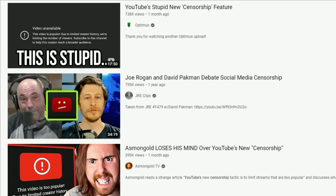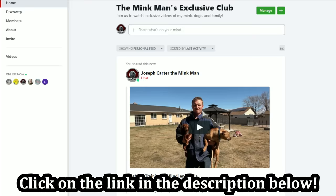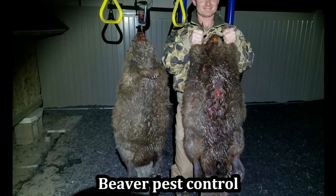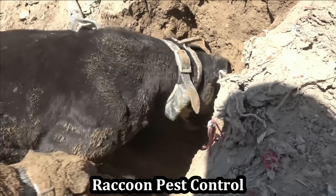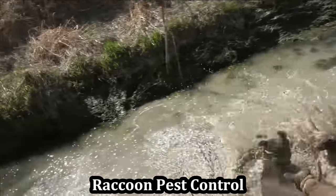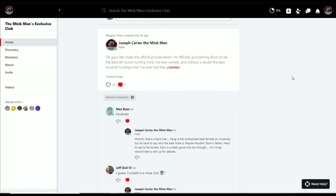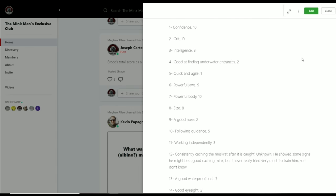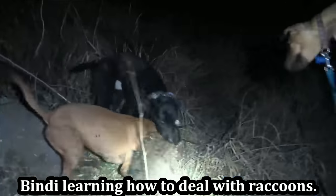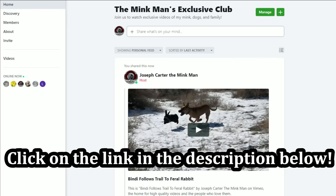I'm sure you guys are familiar with YouTube censorship — they've got some serious censorship issues and their policies are constantly changing. So I created the Mink Man's exclusive club where I can share exclusive videos and give you guys a more behind-the-scenes look at our lives and how we train our animals. On YouTube you see one or two videos a week, whereas I'm typically posting three to six videos a week on the club. People can ask me questions directly, send private messages, and I can share interesting stories, statistics on my different mink or dogs, and really just give you an inside look at what we do. If you want to get a behind-the-scenes look and watch exclusive videos that YouTube censors out, join us on Mink Man's exclusive club.